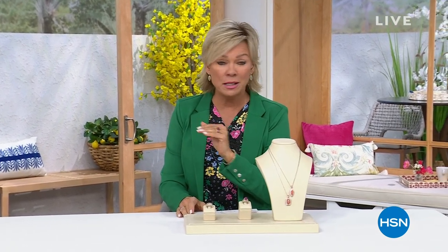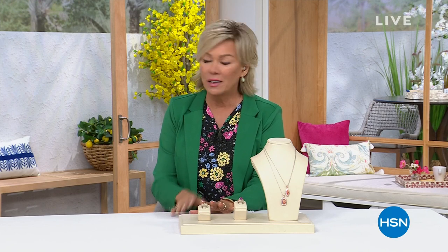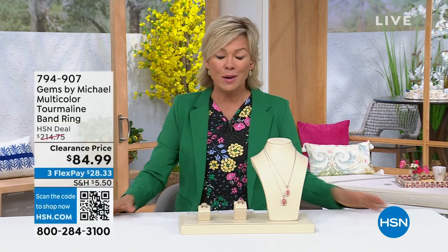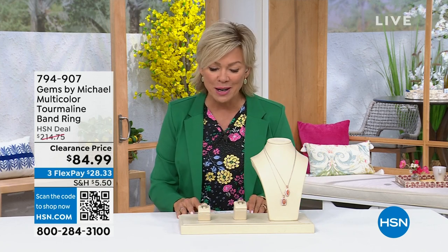You just saw the man in action, Michael Vallatutti — what an incredible designer we have here at HSN. Tonight, this hour is absolutely full of what we've heard as opportunistic buys, but I will say some of the pricing tonight are like the best prices you're going to find ever. Every piece is like a buy of the century. Let me share with you a couple highlights before we get started, and I'll introduce you to our special guest.